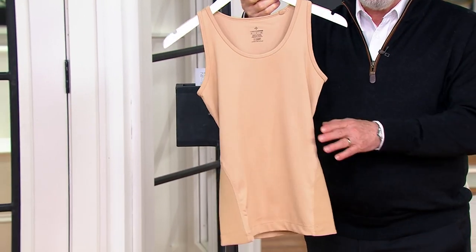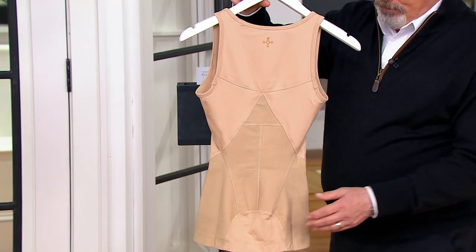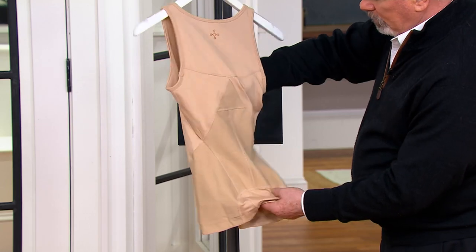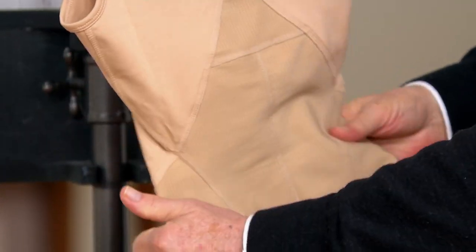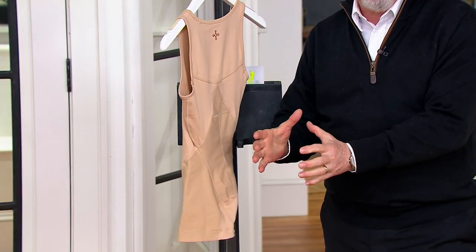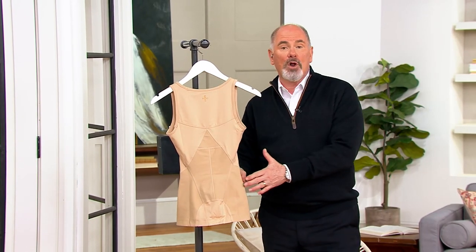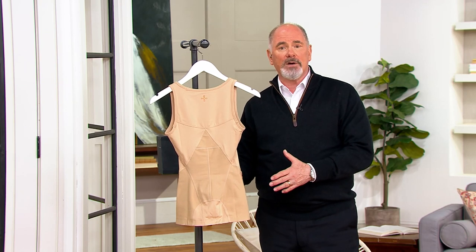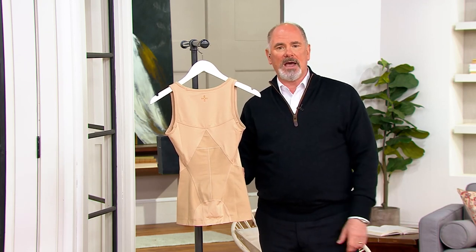This is giving you lower back support by the way in which the textile has been formulated. You're going to get give and stretch in different directions, but the whole idea is that it's going to hold you in place. And if you're someone who has suffered from a lower back injury, lower back stiffness, or discomfort, this can be the difference between getting through the day.